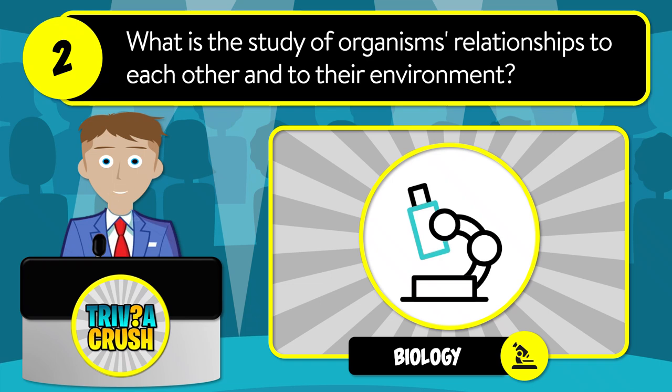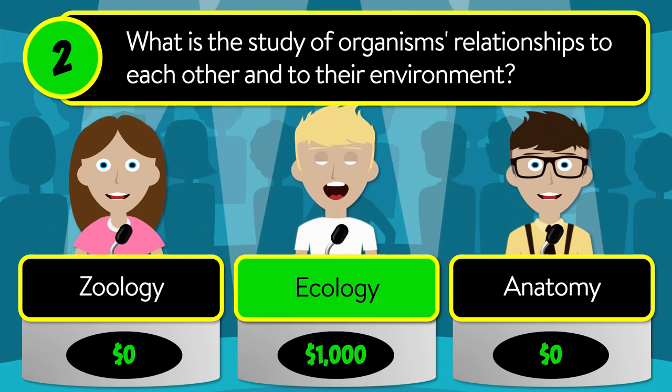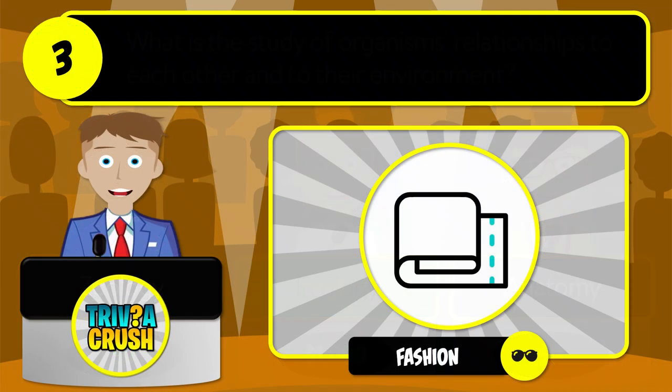Is it zoology, ecology, or anatomy? The correct answer is ecology.